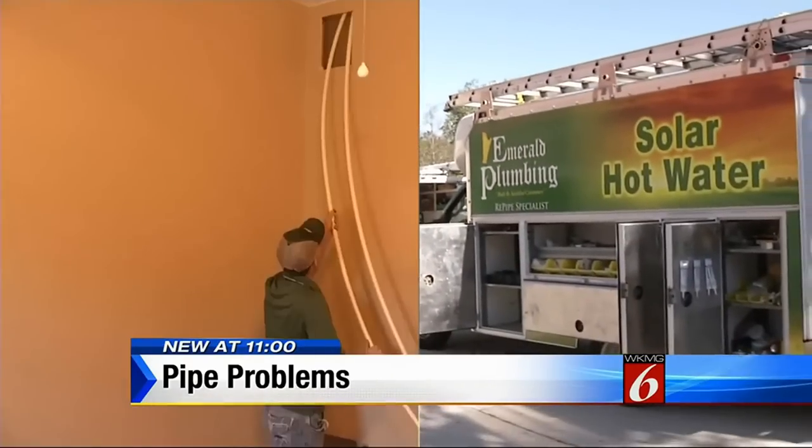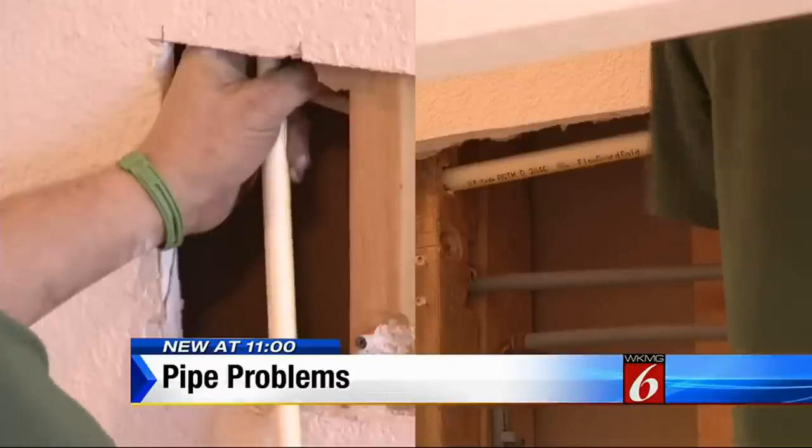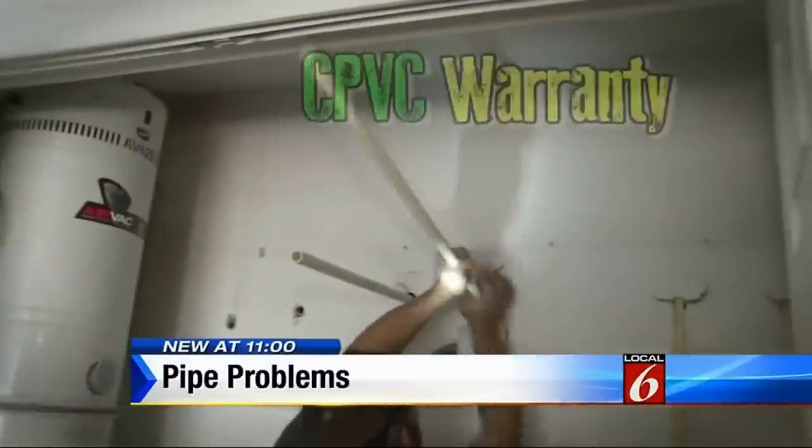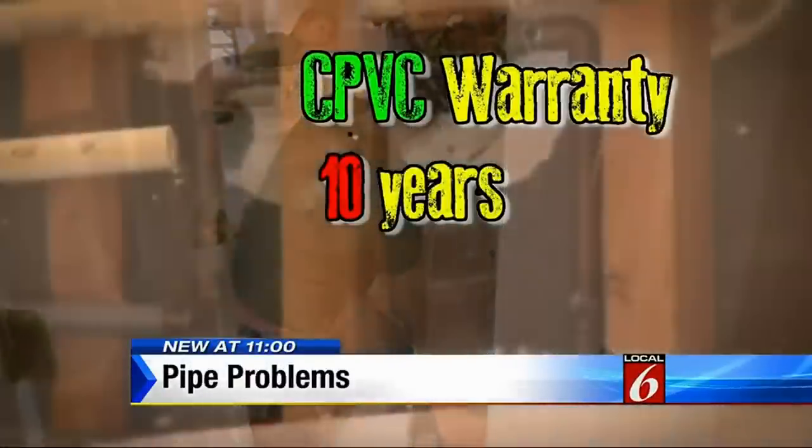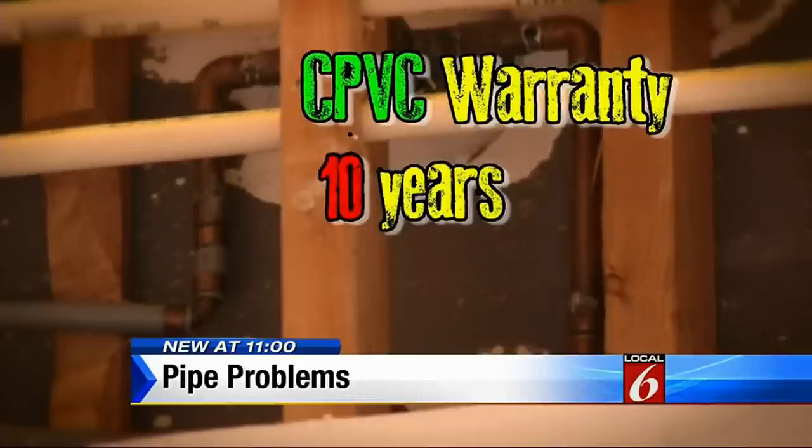Liam Cuddy's company does 12 to 15 re-pipes a week and says the same thing. It's a product we know is failing. The manufacturer knows it's failing. Plumbers tell us the manufacturer even cut CPVC's warranty from 25 years down to 10, and that only covers the pipes, not any damage.